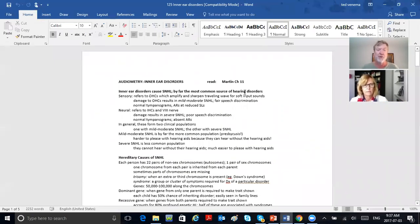When you're talking inner ear pathology — audiometry, inner ear disorders — break this first paragraph down very carefully. Inner ear disorders cause sensorineural loss. They are by far the most common source of hearing disorders. Sensory refers to outer hair cells, which amplify and sharpen the traveling wave for soft input sounds. Damage to outer hair cells results in mild to moderate sensorineural loss with fair speech discrimination. That's probably 95% of hearing loss right there.